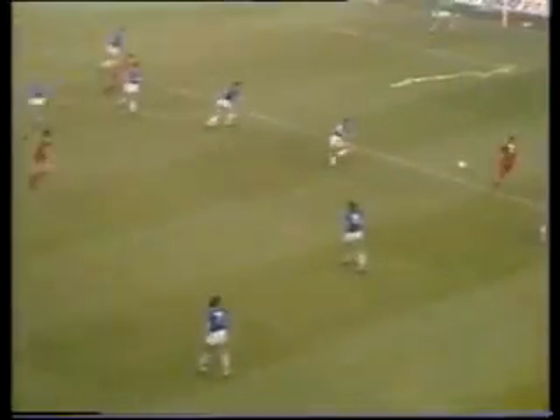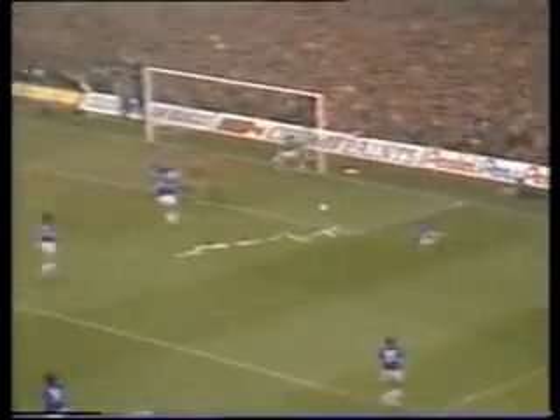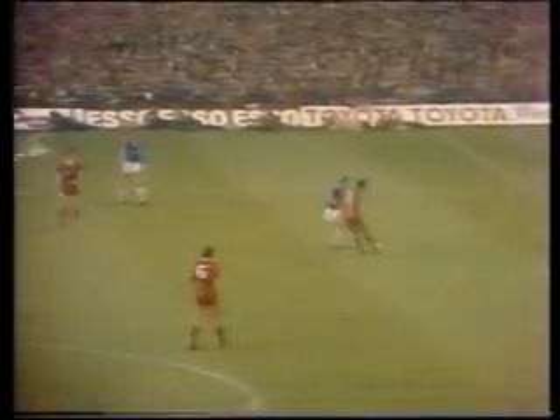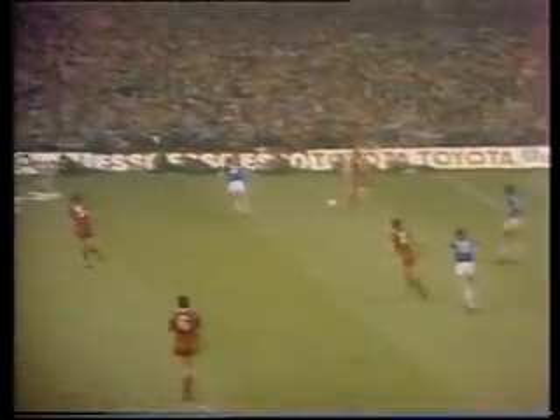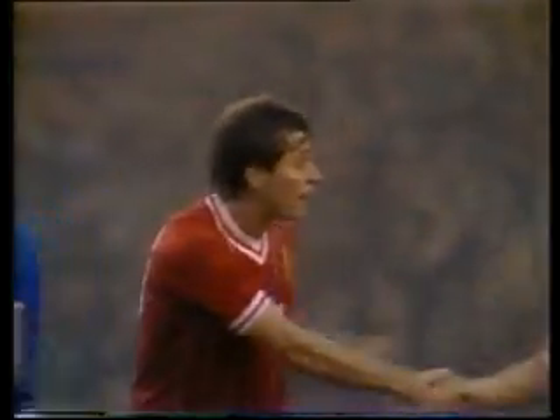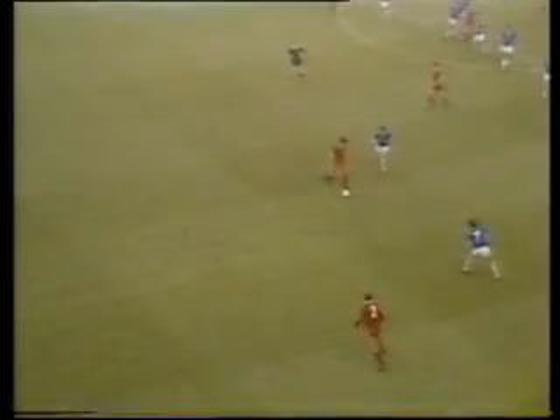Dalglish to Souness, and again Souness this time for Dalglish — he's got Rush waiting in the middle, off the post and it's in there by Robinson. Started by Neil Souness, now Souness to Dalglish, played in there, hammered against the post and then pulled away by Robinson. Playing in his first Merseyside derby, gives Liverpool a two nil lead.